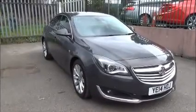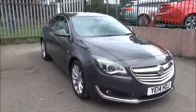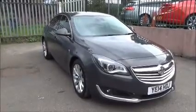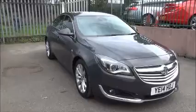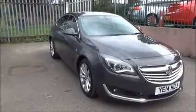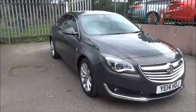Welcome to NowVoxel. Here today we have a Vauxhall Insignia 2.0L CDTI Ecoflex Elite Nav model, 140bhp with Stop Start technology. The vehicle is registered on the 12th of the 5th 2014, and as you can see it is on a 14 plate.